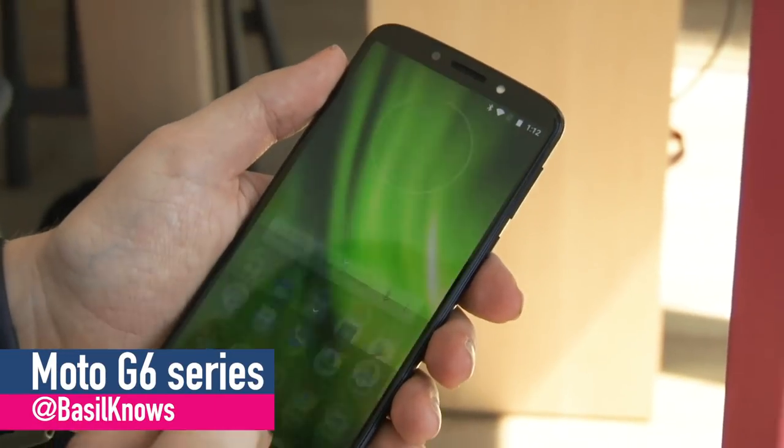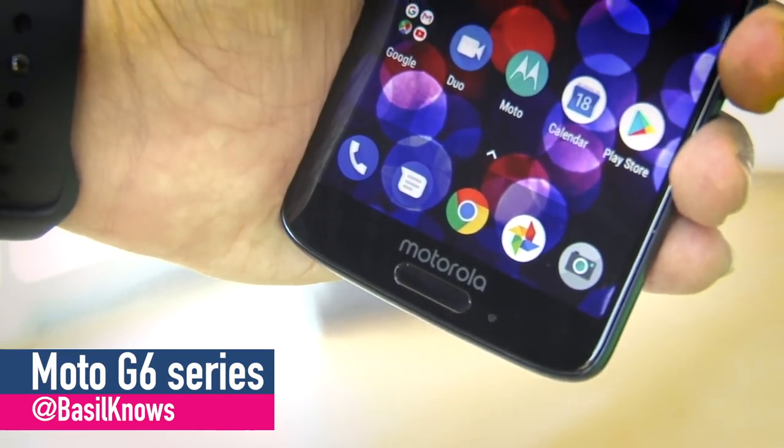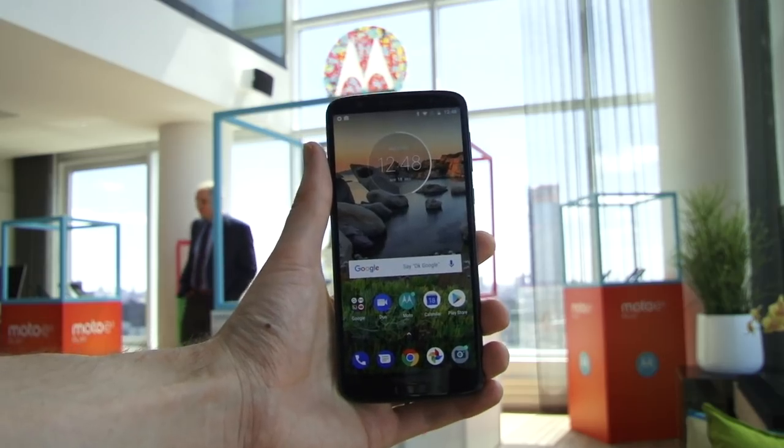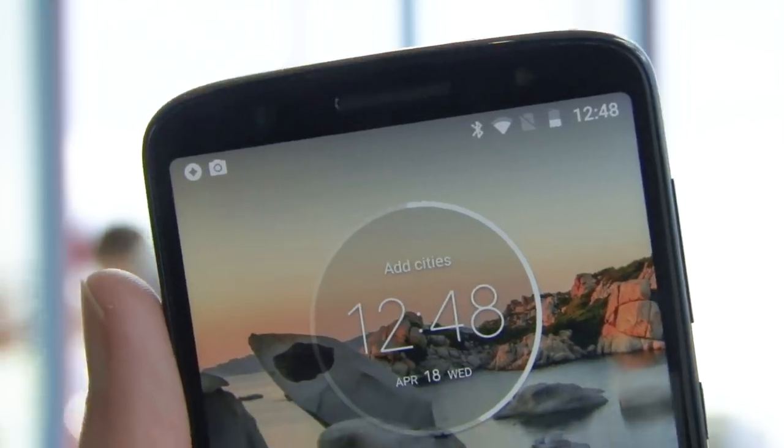The Moto G6 is finally official: the Play, the Plus, and the regular G6. The G series has always represented great value for money, so it's little surprise you get 18 by 9 screens, biometric security, Android 8, and a front speaker at a lower price point than a flagship smartphone.